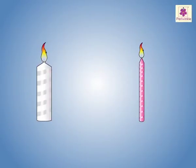Now, look at these two candles. The white candle is thick and the pink candle is thin.